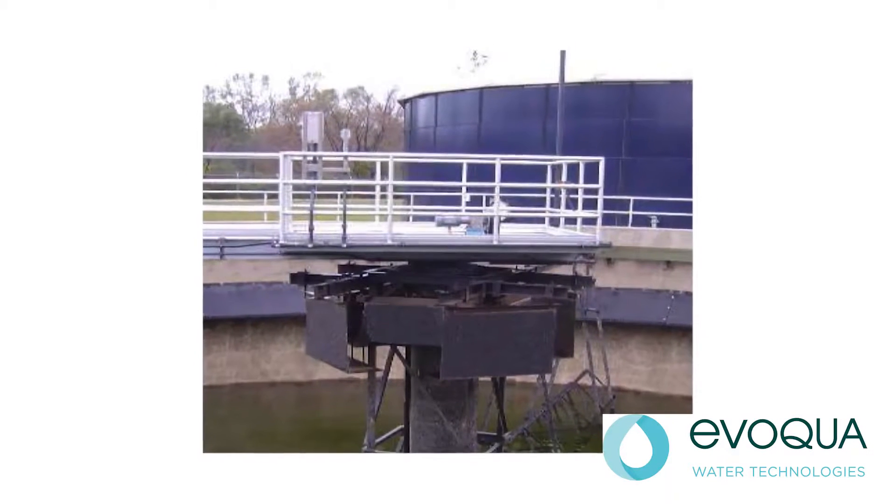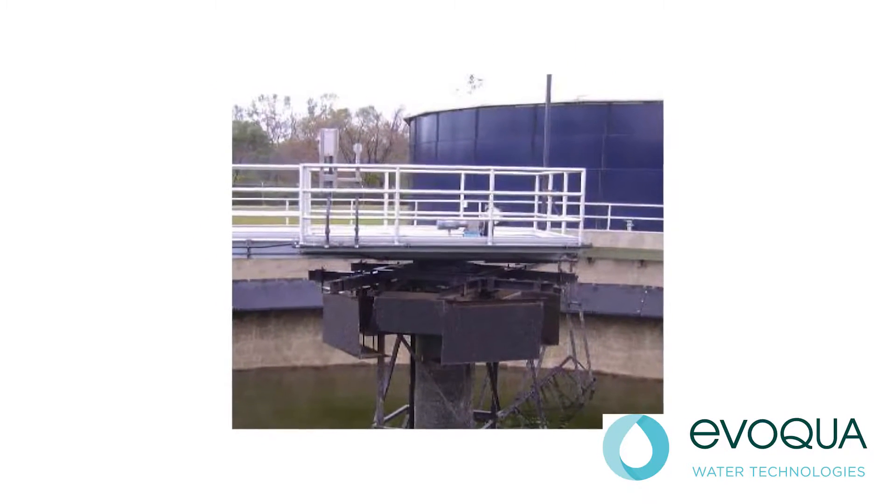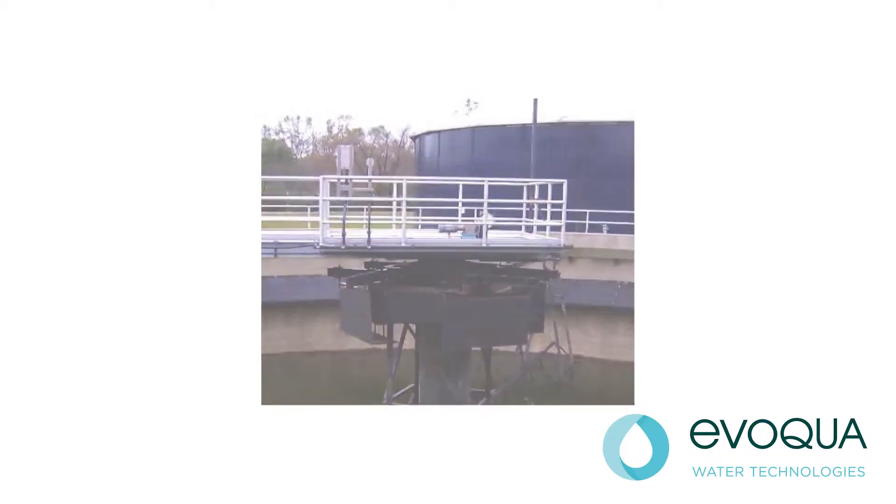Does Evoqua have some technologies to address each of those issues? We do. The Fedwell flocculating baffle system provides a solution for all of those issues by promoting passive flocculation, improving solid settling, and reducing scum entrapment in the well.